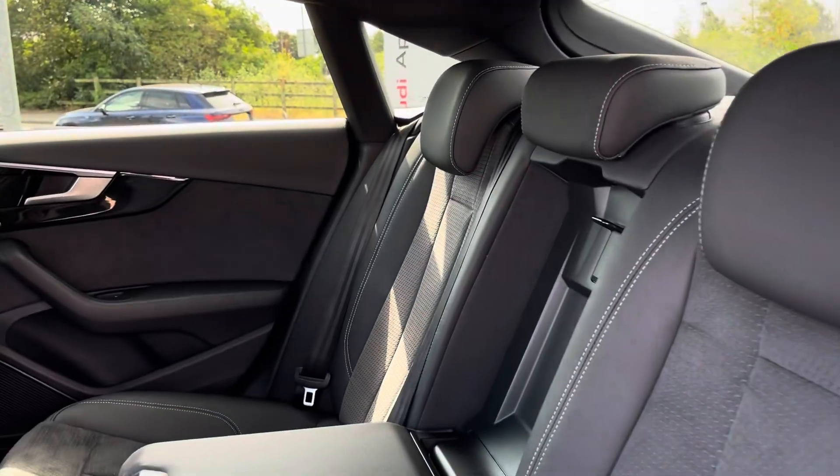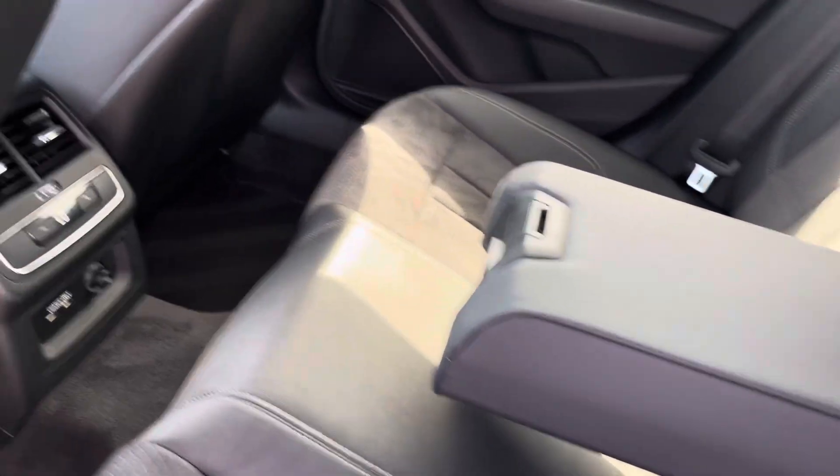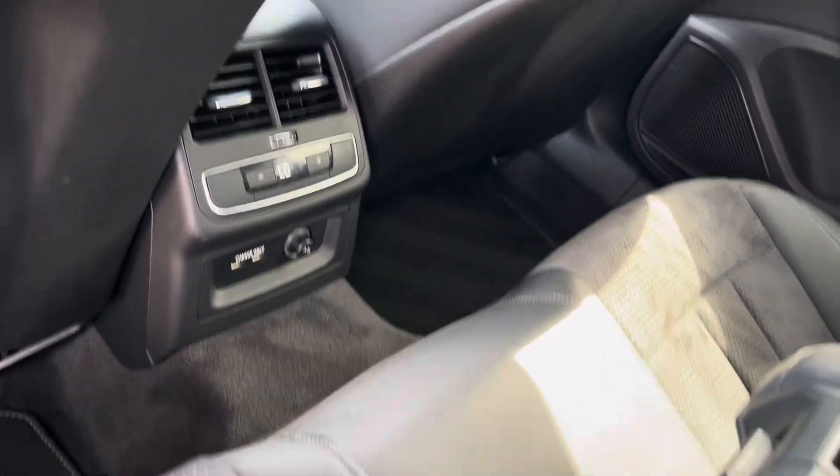On the inside we have part leather, part Alcantara seats for maximum luxury, with more gloss black on the doors. For added comfort you get the centre armrest and tri-zone climate control, so the rear passengers can set a different temperature to those in the front.